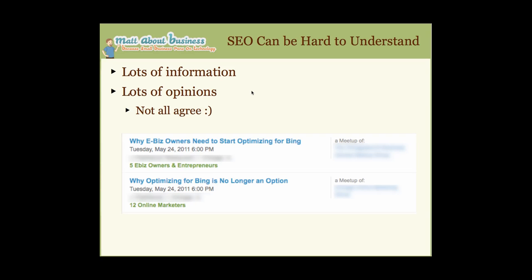Now we're going to look at the dash of secret sauce — really the key part of this webinar. SEO can be hard to understand. There's lots of information and lots of opinions, and not everybody agrees. I found this example from Meetup.com showing two back-to-back events: 'Why e-biz owners need to start optimizing for Bing' and 'Why optimizing for Bing is no longer an option.' That really shows the confusion people have around search engines.